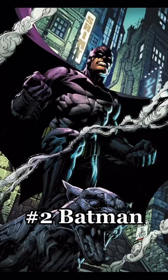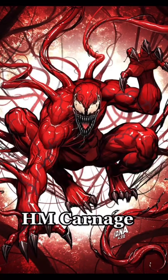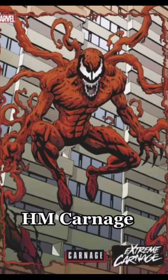Before we get to number 1, our honorable mention is Carnage. This guy is absolutely shredded, and he has a crazy V taper.